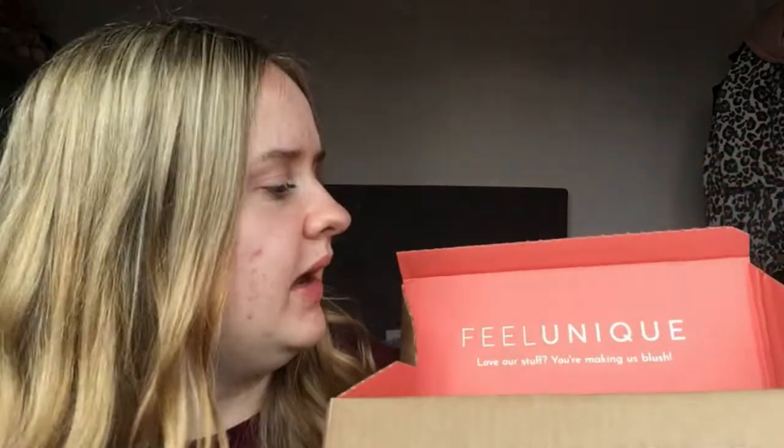When you open the box you come to this — I'm glad I haven't shown the top because it has my details on it. It says 'Feel Unique, love our stuff, making you're making us blush,' and at the bottom it says 'Celebrating colour, Pantone 16-1546 Living Coral in 2019.' I don't know whether this year they've got a certain colour or whether each box has a different colour, but I actually came across the Pantone app.